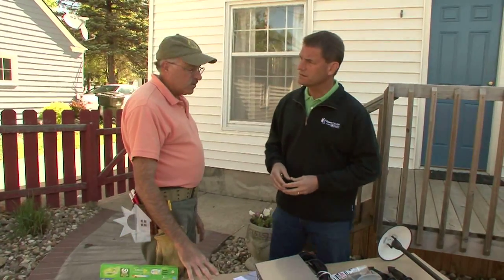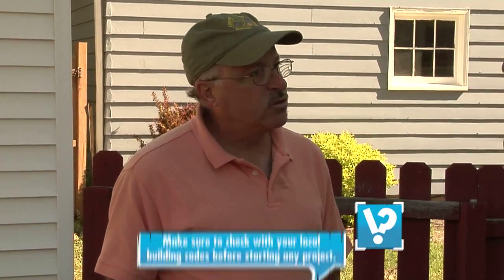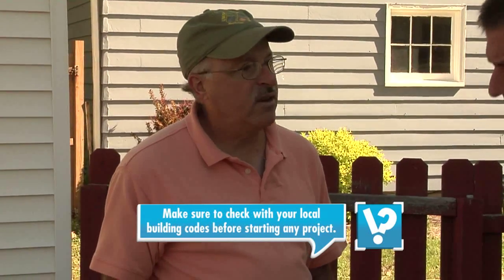You only need a very few tools, but you should still respect that it is electricity and take care to do it right. You should also check your local codes because they vary for outdoor installations. Costs will vary — you can buy low-cost transformers and lights at your local lumber yard. A system for a backyard with a good transformer and good lights can come in under a thousand dollars for materials.